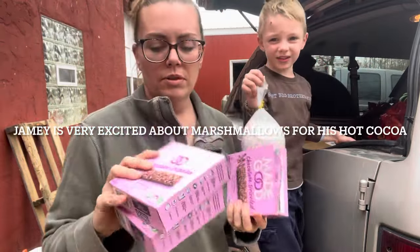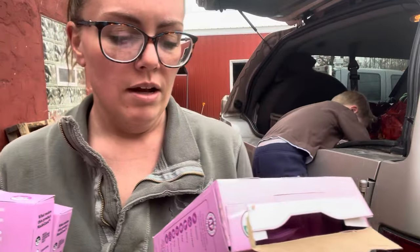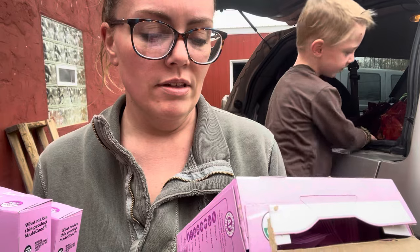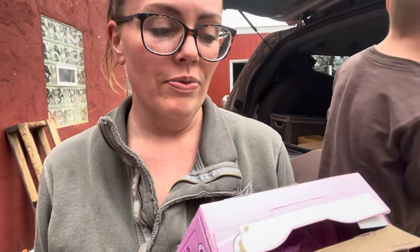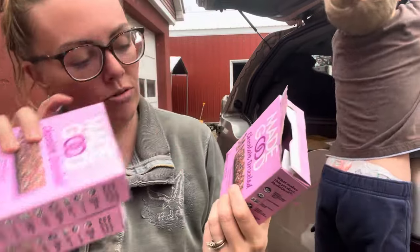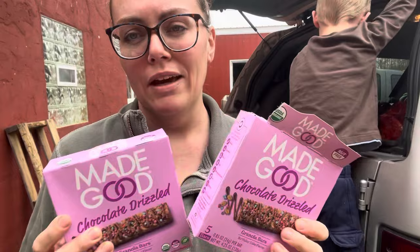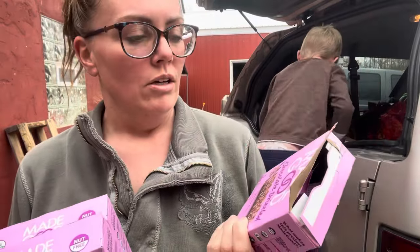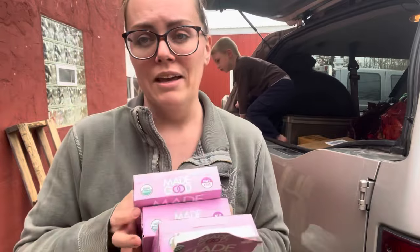We got some of these Made Good bars. They're pretty clean. There's a few things in them that I'm not over the moon about, but they have pretty low sugar — six grams for a granola bar is really not too bad. I would say this is more of a dessert; we don't have this for breakfast. It's more like a 'it's late and somebody needs a sweet treat' kind of thing. These are pretty expensive, and again they weigh nothing — I probably bought an entire box for like a dime.